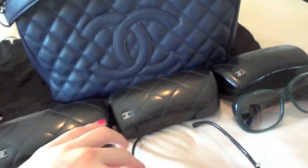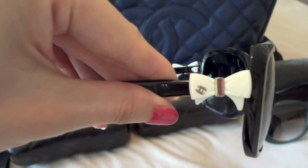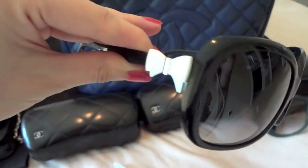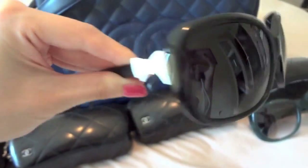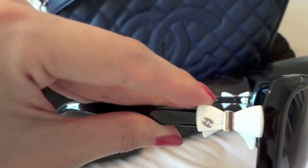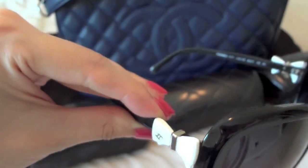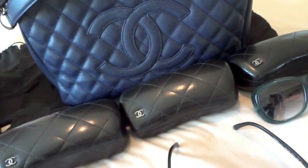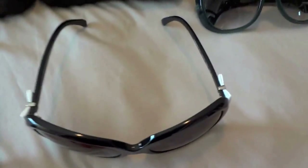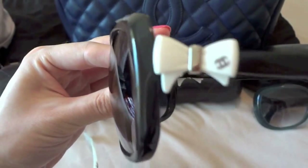Another pair is the really popular bow sunglasses. They're not very expensive — among all Chanel sunglasses, this is a relatively reasonable price, which is why it's so popular. It's also really cute because of the bow. The same year they also released the pearl version; I don't have that pair, but I still prefer the bow.